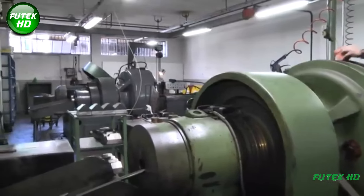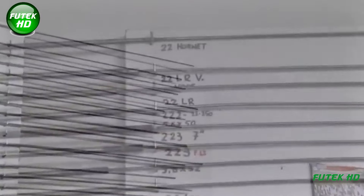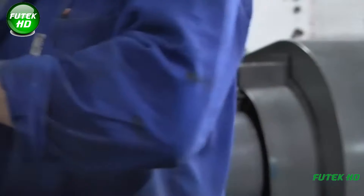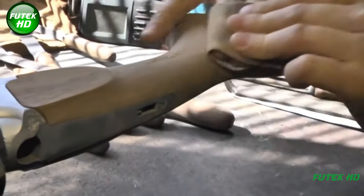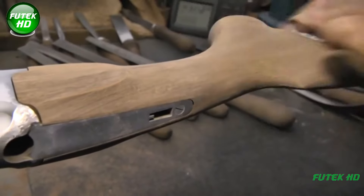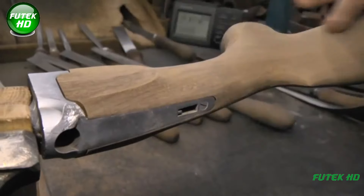Before any firearm leaves the factory, it undergoes rigorous testing, including visual inspections for defects, as well as functional tests to ensure that the firearm operates safely and reliably. Barrels are also tested for their rifling quality and accuracy. Sabati Spa takes great pride in the craftsmanship of its workers — their attention to detail at every stage of the production process ensures that the final product not only meets industry standards but exceeds them, delivering firearms that are both safe and highly accurate.